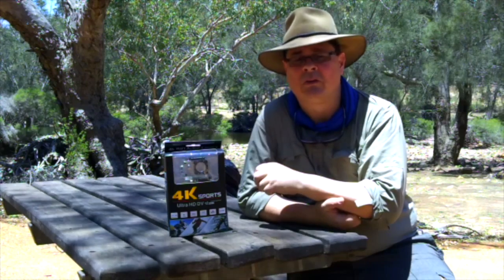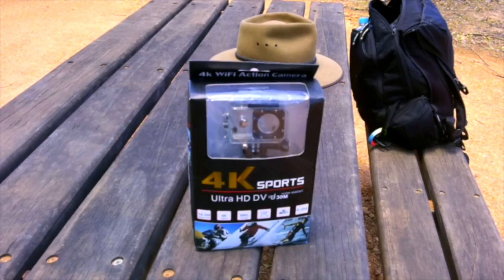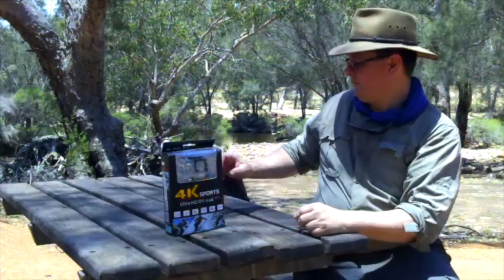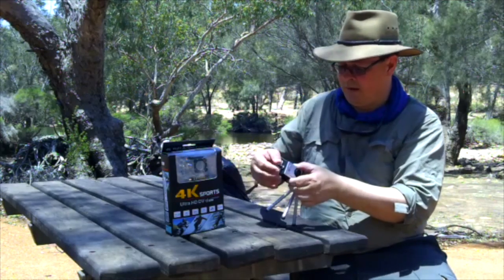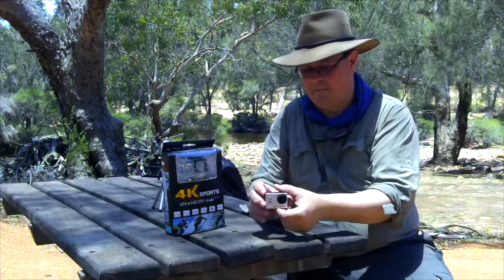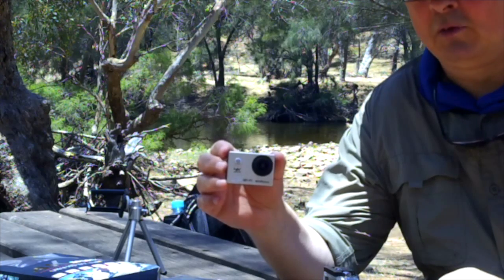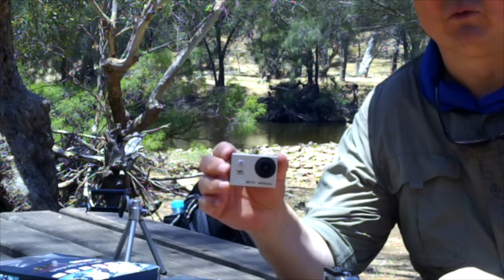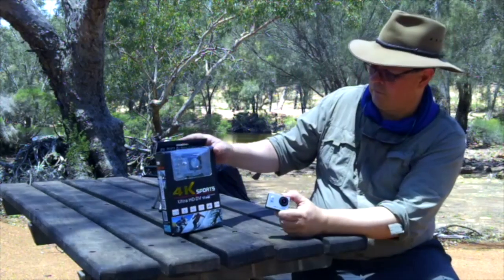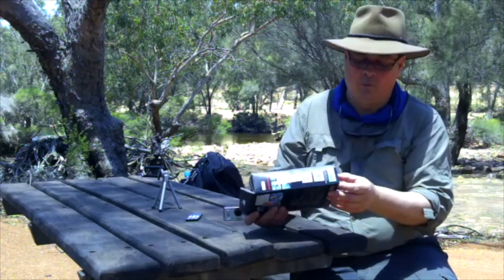It's a 4K sports Wi-Fi action camera and this is the little cam. It's a similar sort of thing to a GoPro — it certainly doesn't have all the features of a GoPro, but it does come with a lot of accessories including a waterproof case.